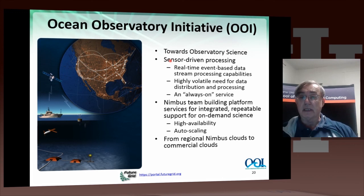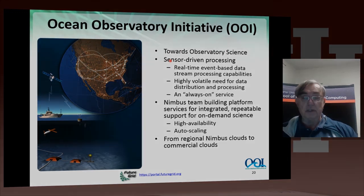Sensors and clouds are a very important set of activities, and FutureGrid has had other sensor cloud research support as well.